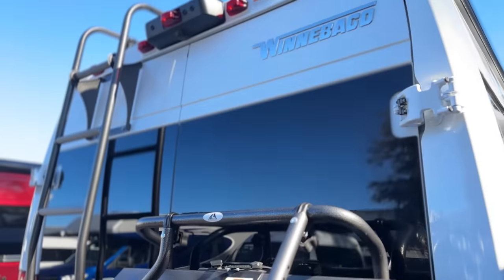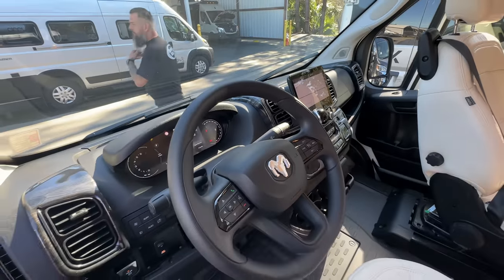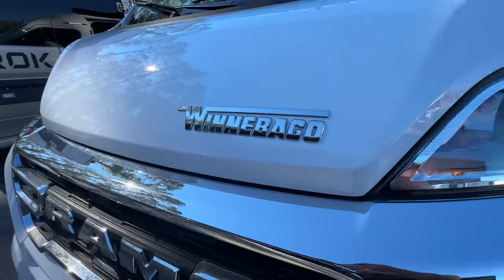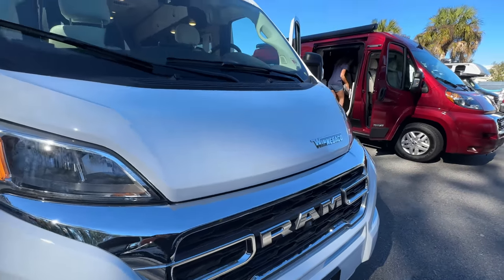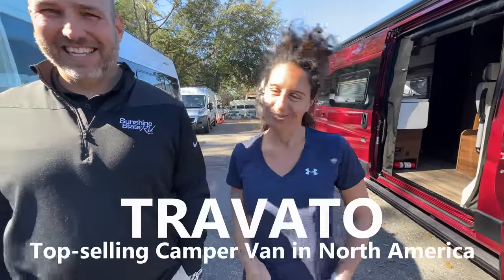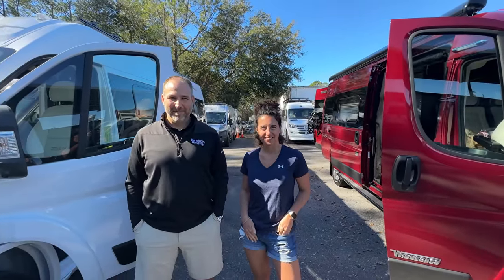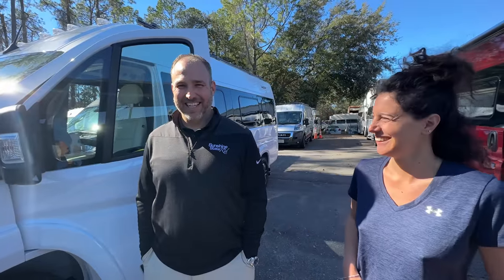We've got Nick from Sunshine State RV and the queen of RVs, Aliche, who loves both of these models. Here we are with the king of Class B's, Nick, and the queen of Class B's, Aliche, from Italy. She grew up RVing and loves the camper van lifestyle so much she doesn't want resorts or hotels — she just wants freedom in the camper van.